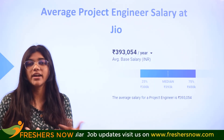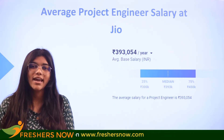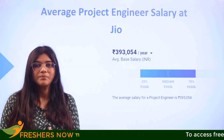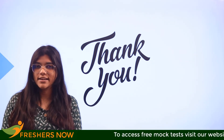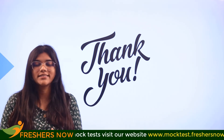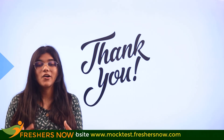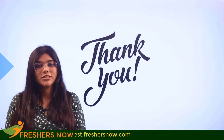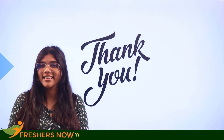If you are considering stepping into any of these companies, you now have a brief idea about the average pay of a project engineer in India. If you have any suggestions, place them in the comment section. If you are already a project engineer, let us know what you do on a regular basis. Thank you so much for watching — don't forget to subscribe to the Freshersnow channel for more informative videos regarding careers.